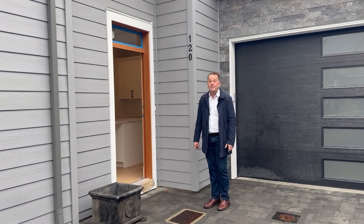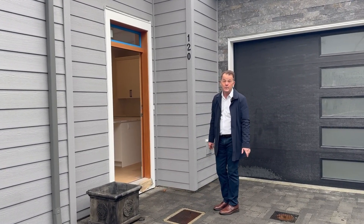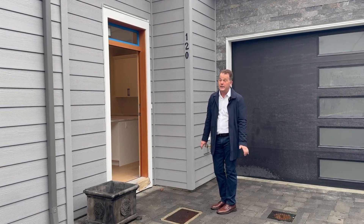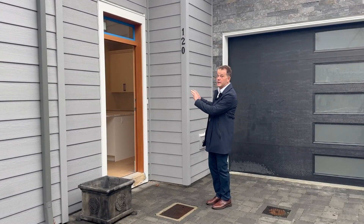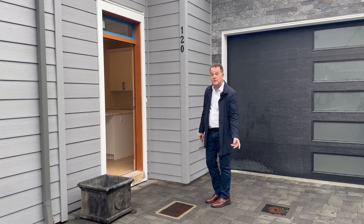Hi, Peter from Couchin's Home Team — one of our few remaining units here at Tides of Couchin Bay. This is a beauty: two bed, two bath, with amazing ocean views. Come check it out.